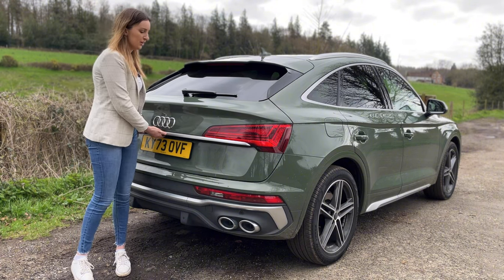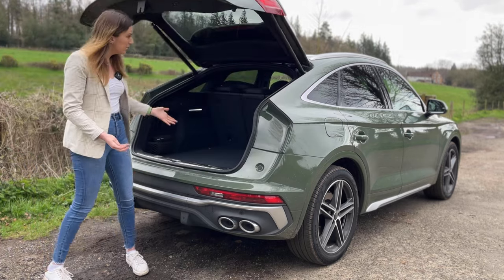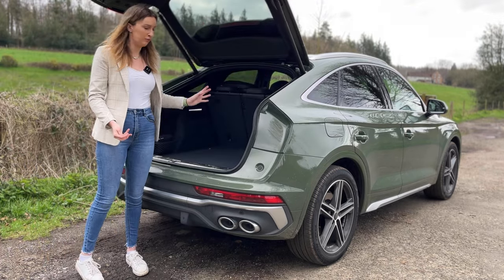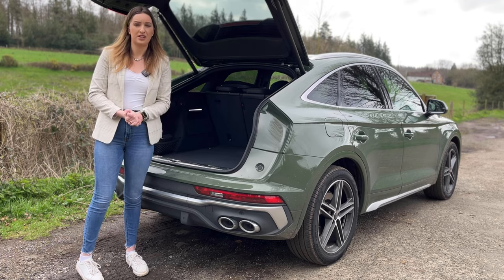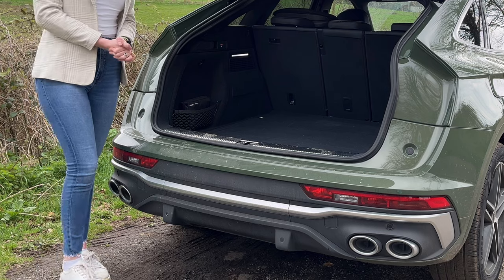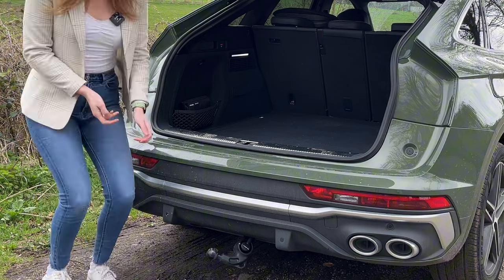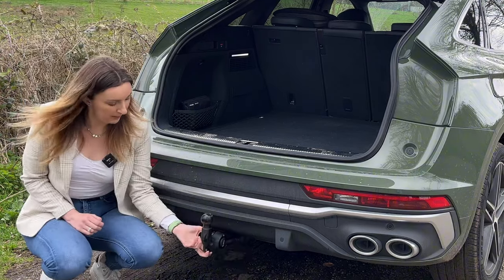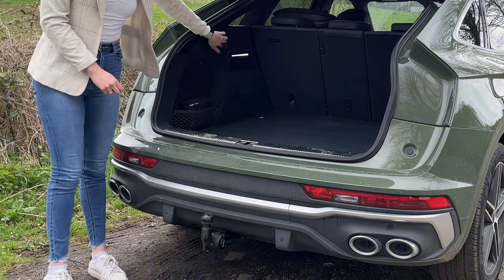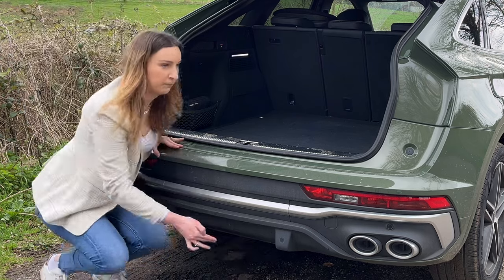I've got a Labrador and he's been fitting in this absolutely fine - no issue with the boot space. It's a little bit cramped at the top for him, but other than that it's a really generous size boot still. On this car we actually have a retractable tow bar as an optional extra. You just press the button here and it pops out, then you push it back up and push again to go down.